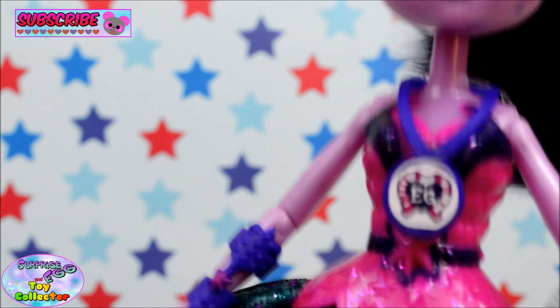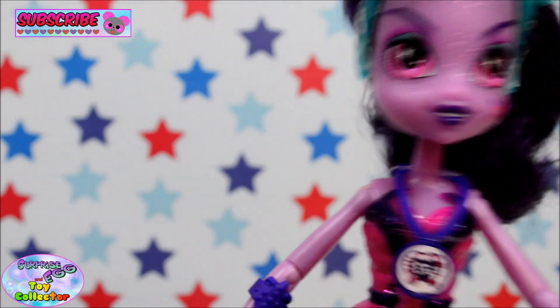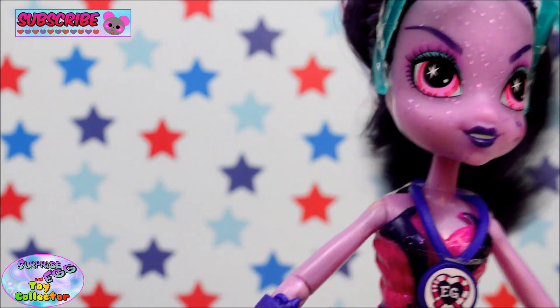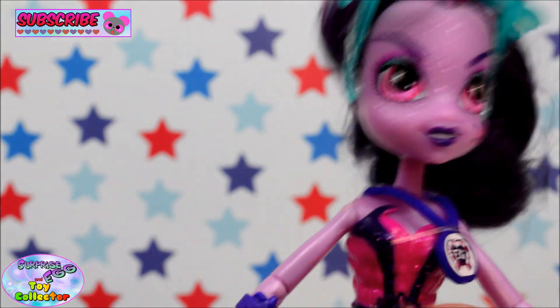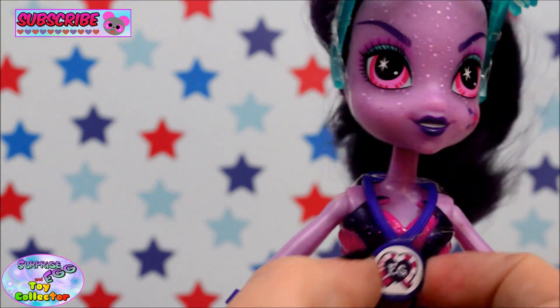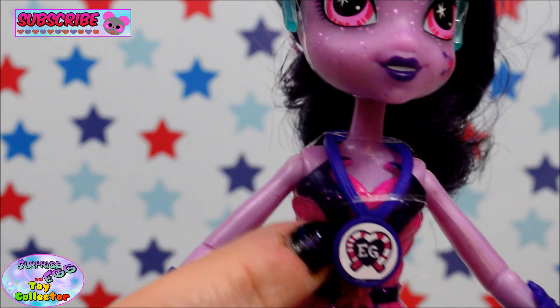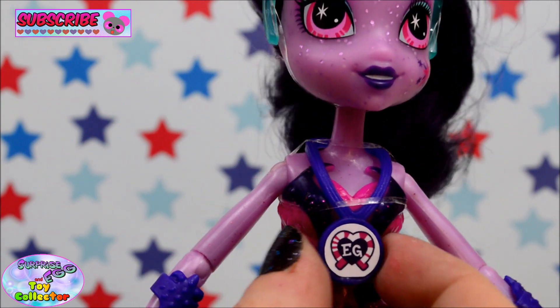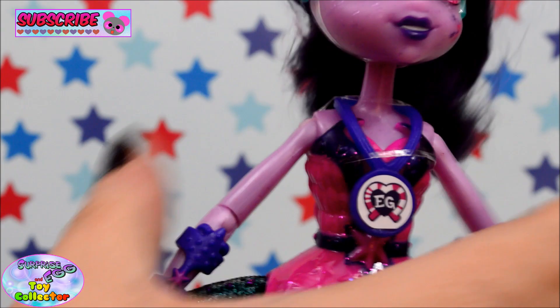She looks amazing. Coming down to her body, she's wearing a pink plastic corset-type top which has some purple detailing to the front and sides. She has a necklace which you can scan into the app. This necklace is purple — all the other Equestria Girls necklaces have been yellow, but this one is purple, so it completely matches her outfit.